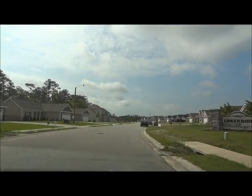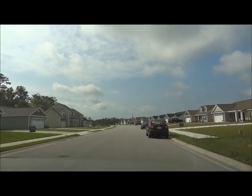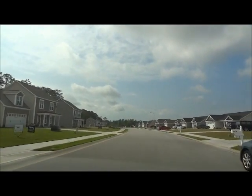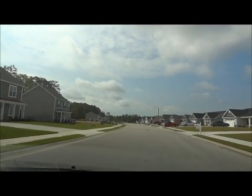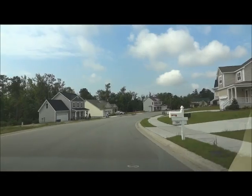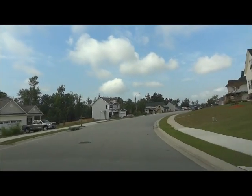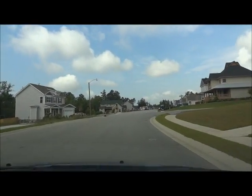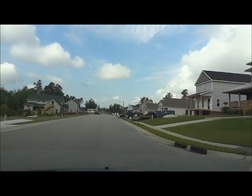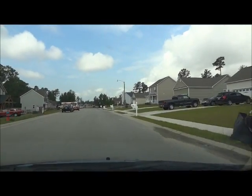In back of Aragona Village is another subdivision called Creekside at the Village, and we are entering right here. These are new homes, and there were many homes in this area.